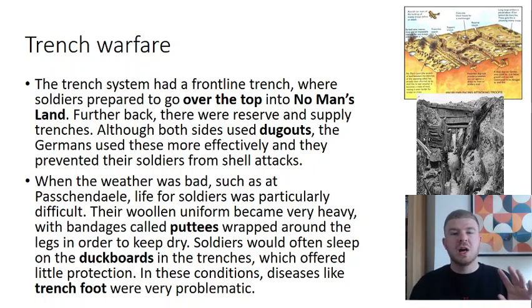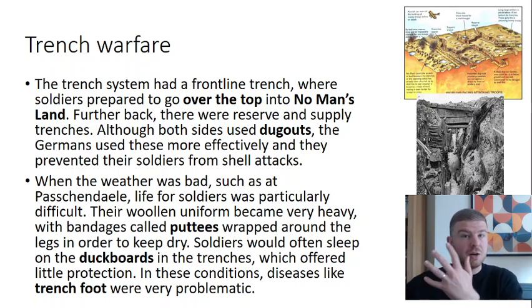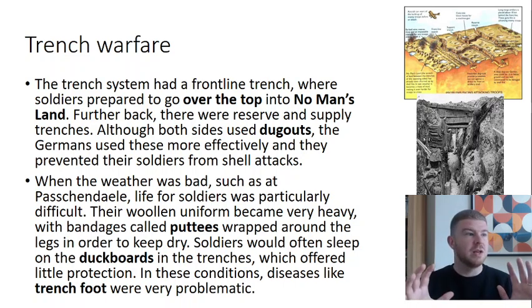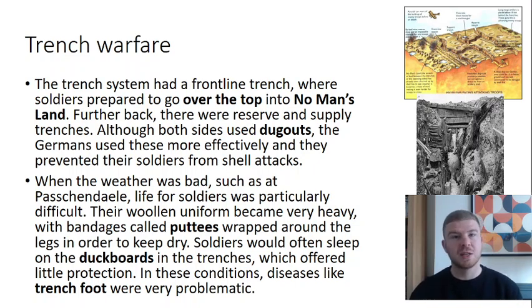Although both sides used dugouts — where you dig underground for soldiers to sleep and protect from artillery — the Germans used these much more effectively. They went 15 to 20 metres deep and used more permanent, heavily fortified structures than the British. We'll see how that's relevant when we look at things like the Battle of the Somme later.